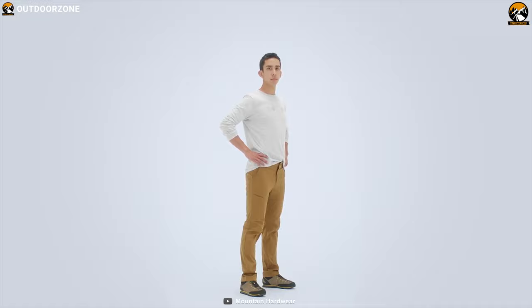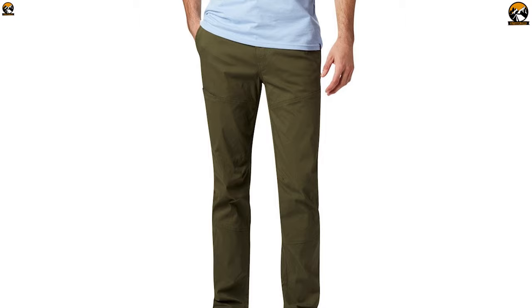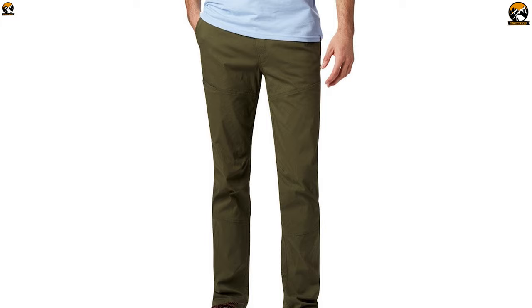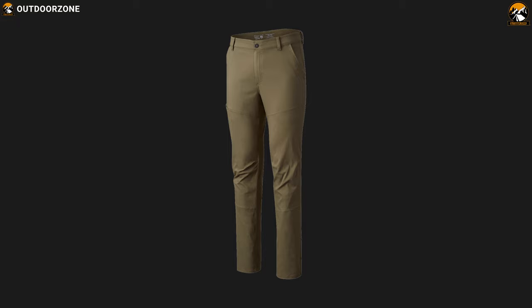Get yourself introduced to the Mountain Hardwear AP Pants, a do-anything, go-anywhere pant which is made to match your needs on a hiking trip. Made out of stretchy and durable blended canvas fabric, this pant is sure to match your active lifestyle. With a mix of cotton, nylon and elastin, the AP Pant maximizes comfort without sacrificing functionality.